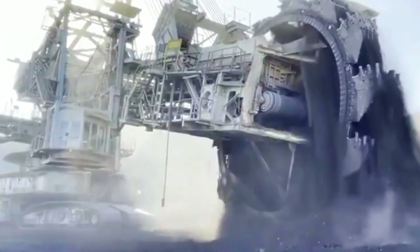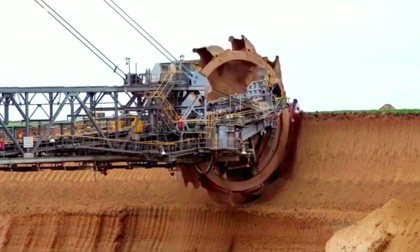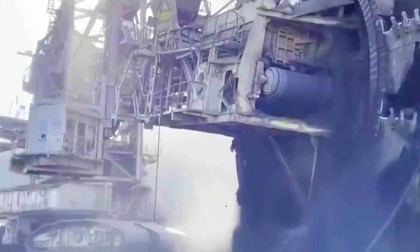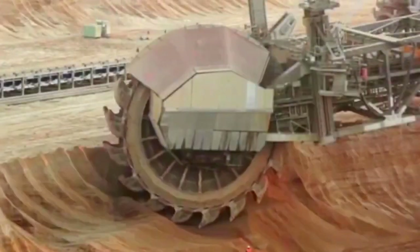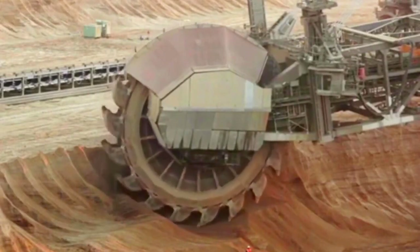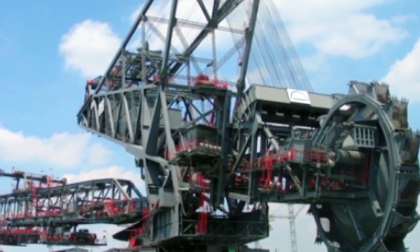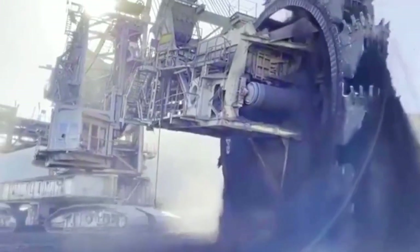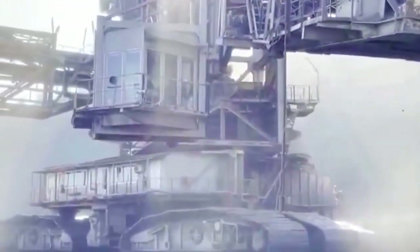Moving forward, the legacy of the Bagger 293 challenges the mining industry to prioritize responsible and eco-friendly practices. Environmental conservation and rehabilitation efforts must align with the technological advancements in mining machinery, ensuring that progress does not come at the expense of our planet's well-being. The Bagger 293 serves as a symbol of both human capability and responsibility, prompting us to consider not only the heights we can reach in industry, but also the responsibility we bear to preserve and protect the natural world in which these colossal machines operate.